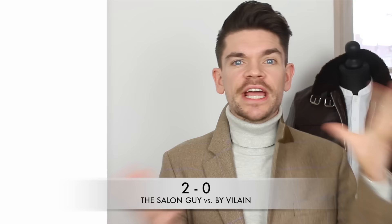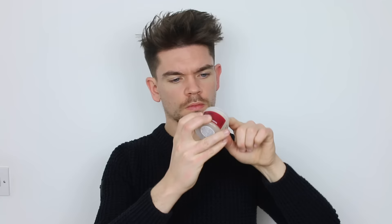Looking at the consistency of the products, neither really feels like what a clay should feel like. The Salon Guy's one is nice and smooth — it's very light, it's got a slight chalkiness to it, like that Quicksand one — but you can get it into your hands and warm it up. Versus the By Verlaine one, which is slightly more waxy to the touch. It does warm up, but it is slightly thicker. So the point for consistency, just because it is slightly more like what I think a clay should be, goes to the Salon Guy.